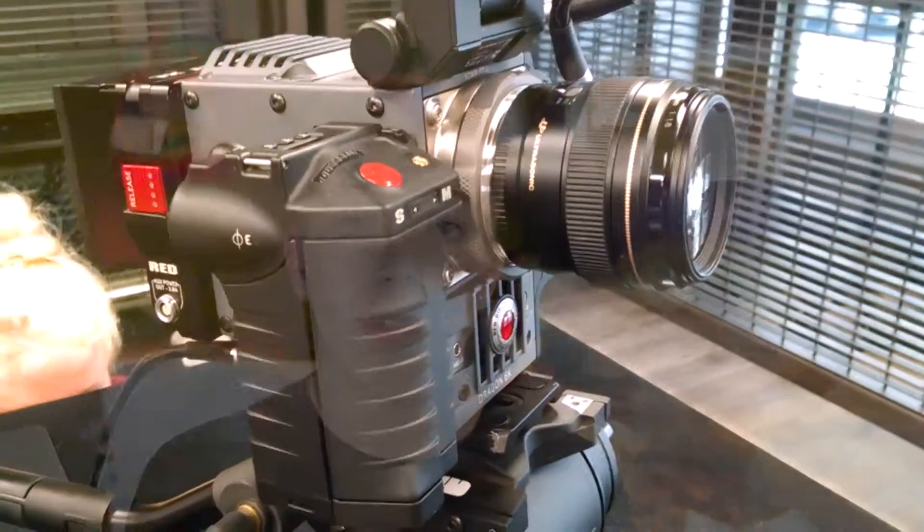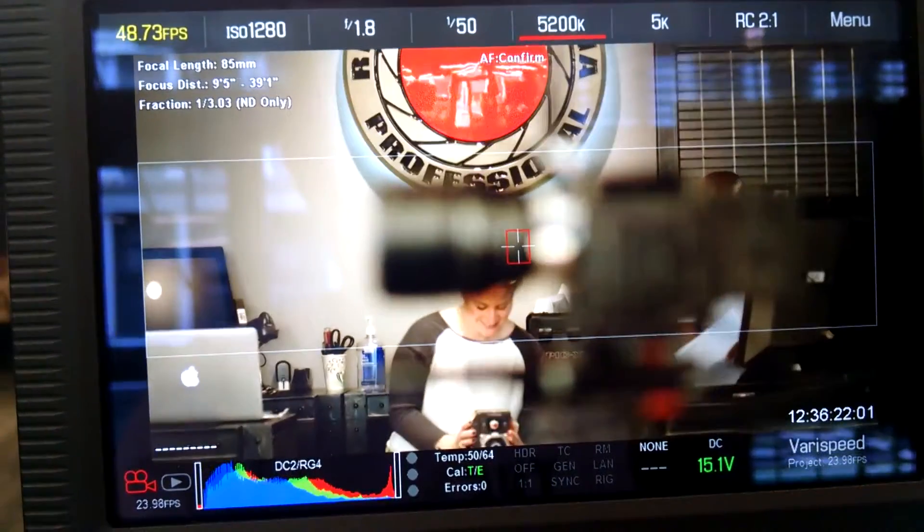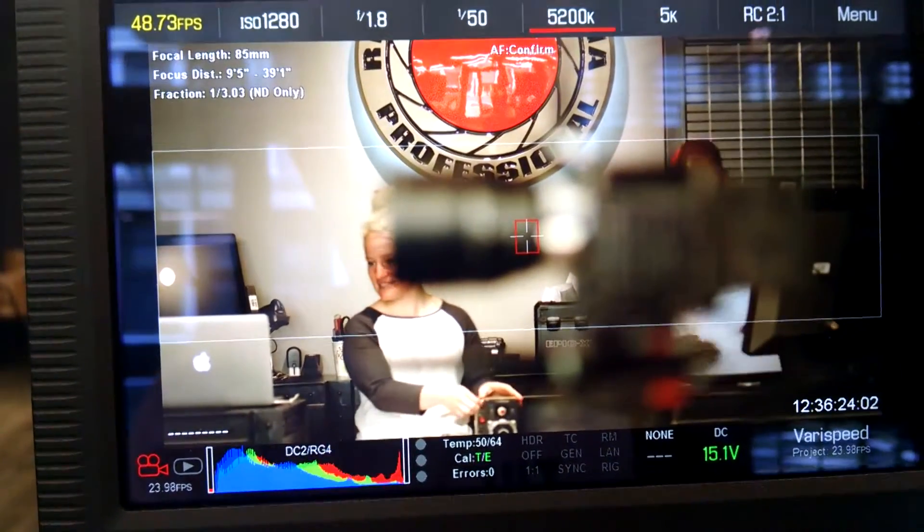Anyway, the Red Epic — I also got to hold a Red Scarlet, which was just phenomenal. Another day that I came in, I actually got to record on one of these cameras, and even though I did not get to take home the footage, which I was pissed about because I wanted to show you guys, the cameras were amazing.